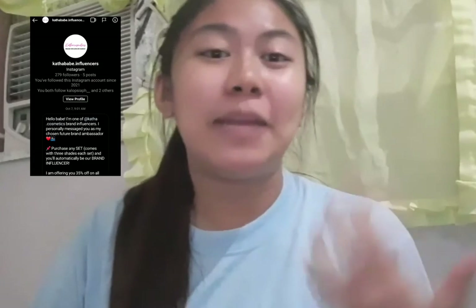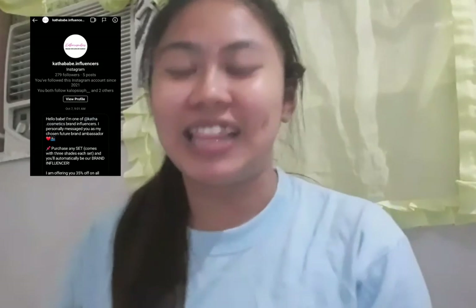I saw them on Instagram and they DM'd me about becoming an ambassador or influencer — just do this and that — and then I got it! Let's open it up. First of all, I'm gonna say this is a nice wrapping with bubble wrap. Okay, let's do this!